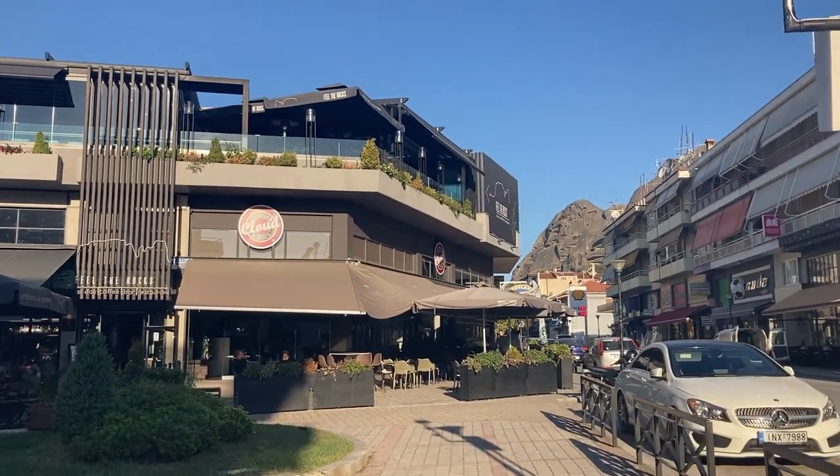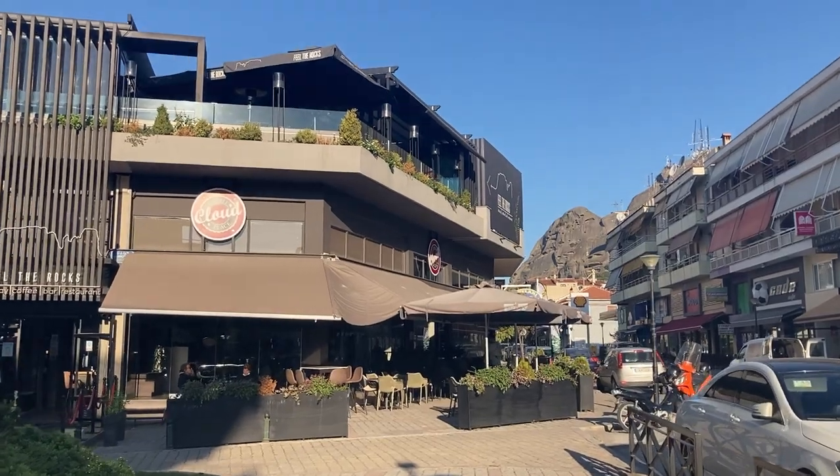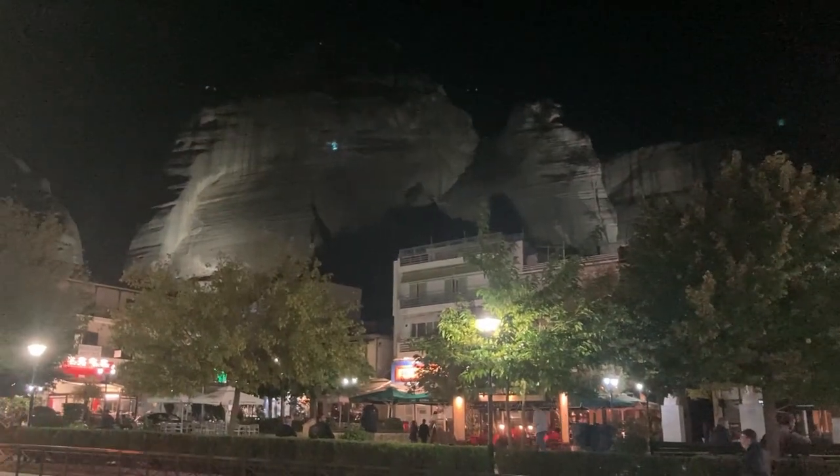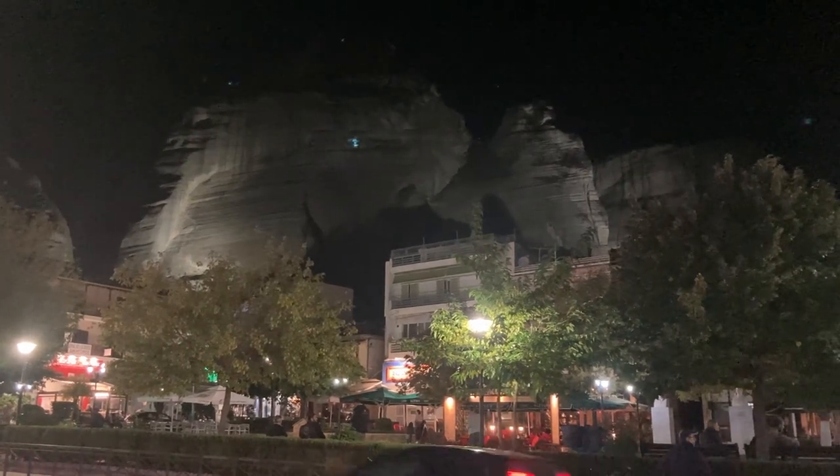The hike is done. Now we are ready to head out for dinner. We've decided to splurge a bit, so we're at a restaurant on the main strip called Feel the Rocks with an amazing view of the rocks. As the sun sets, the city lights up the rocks with these huge lights.